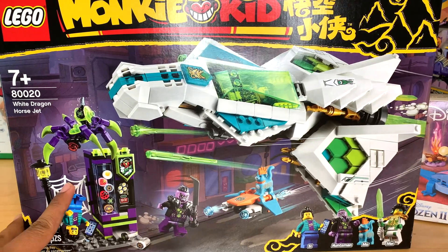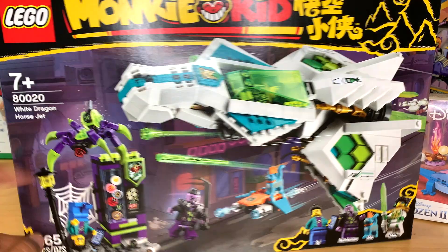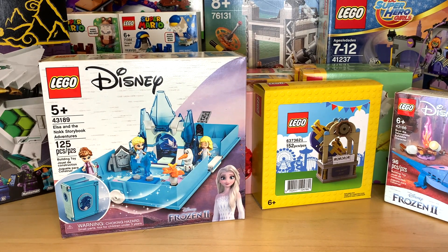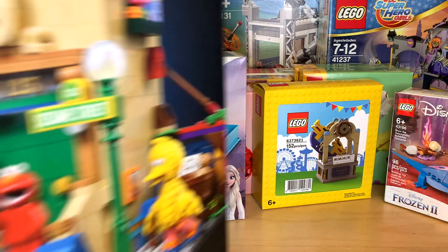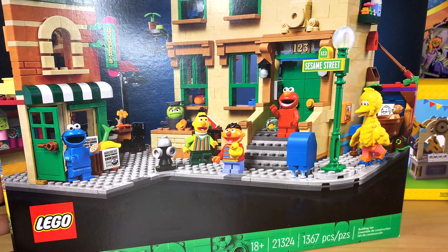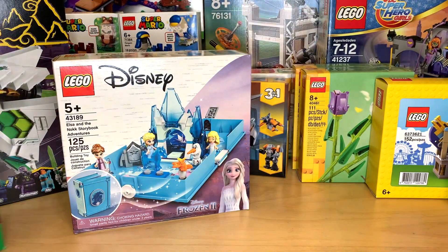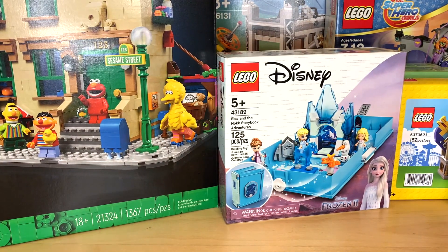I got the Monkey Kid White Dragon Horse Jet. This is one of my favorites from that March wave, aside from the Flower Fruit Mountain which I already have. And then I did get the Ideas Sesame Street set as well. A lot of catch-up — now that there were good promos like with the swing ship ride, I just wanted to take advantage of that and finally pick up some of these LEGO exclusives. The Frozen stuff was from Amazon, but Sesame Street and Monkey Kid you can only get from LEGO themselves.